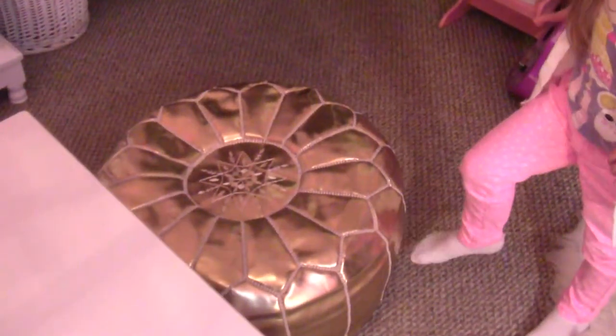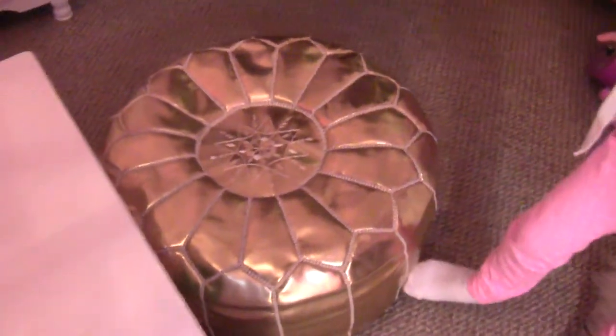Mommy bought this from Amazon. And right here is my toy chest — a purple toy chest.